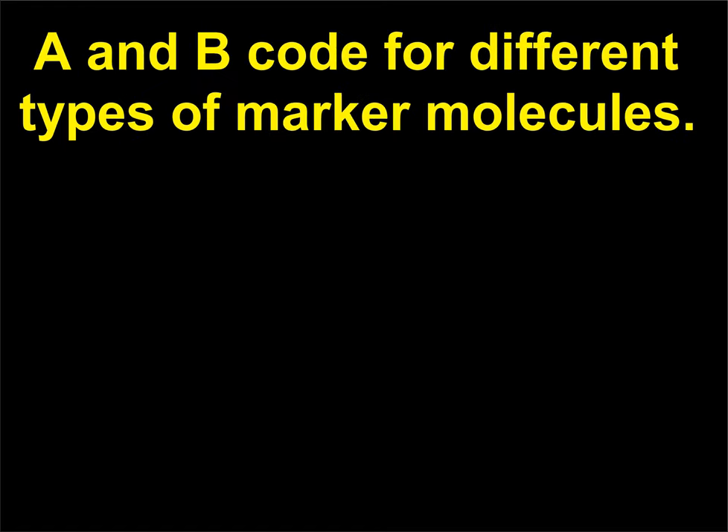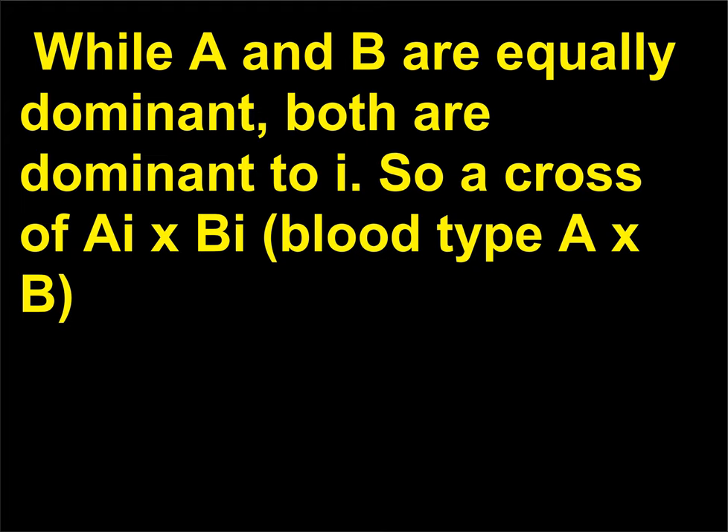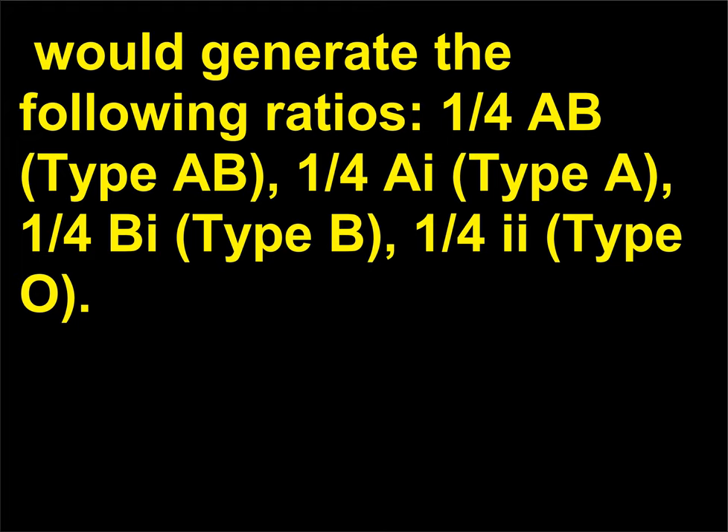A and B code for different types of marker molecules. While A and B are equally dominant, both are dominant to I. So a cross of AI × BI would generate the following ratios: 1/4 AB (type AB), 1/4 AI (type A), 1/4 BI (type B), and 1/4 II (type O).